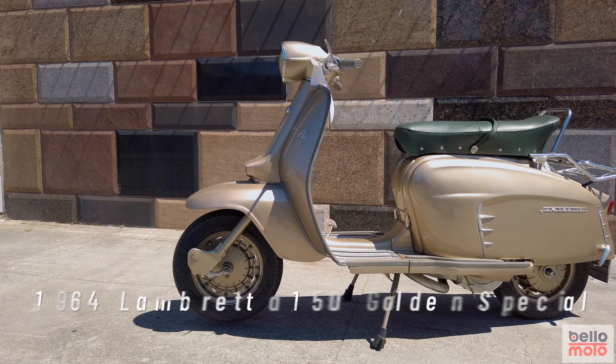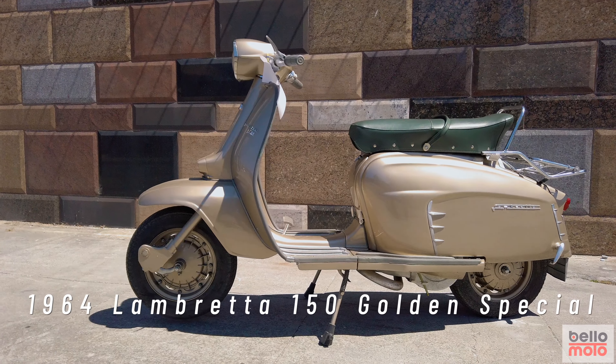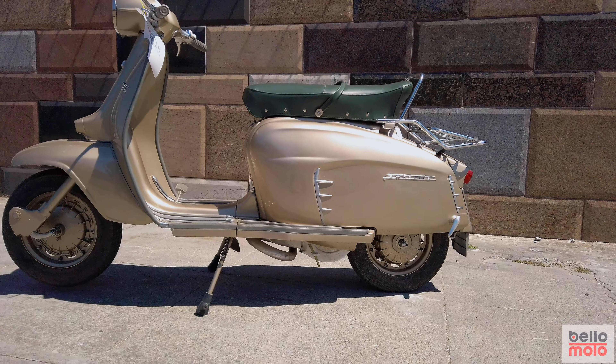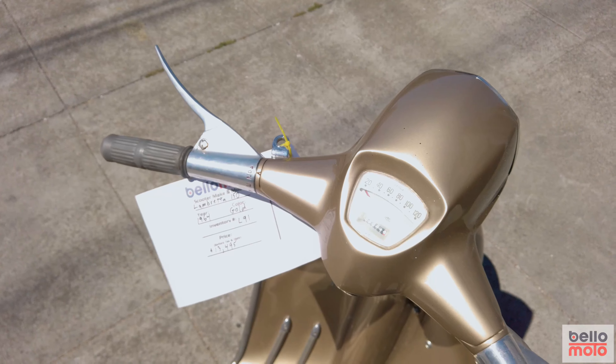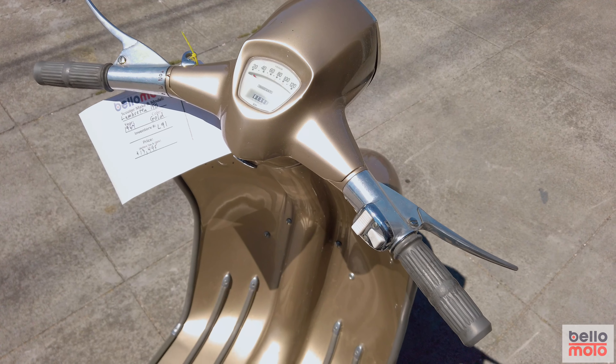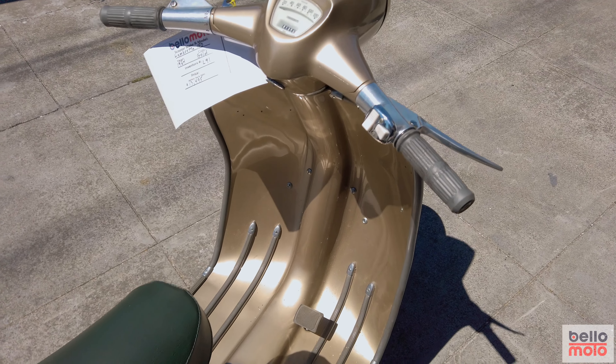This original Golden Special model is from 1964. It is a stunning restoration done a few years ago by a noted collector from Modena. He recently retired and we were able to secure four sensational Lambrettas from his collection.